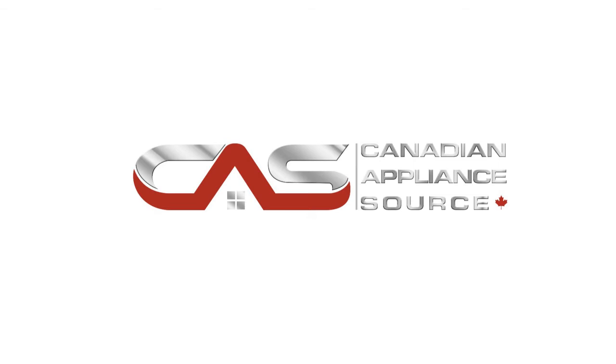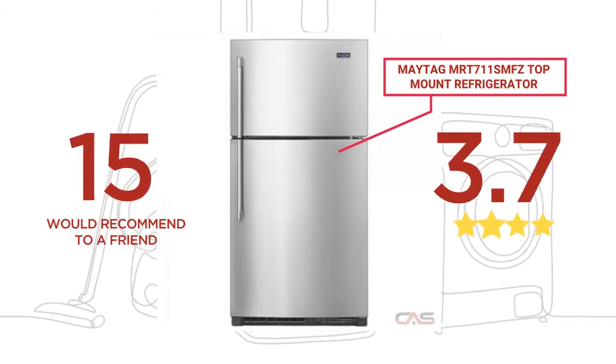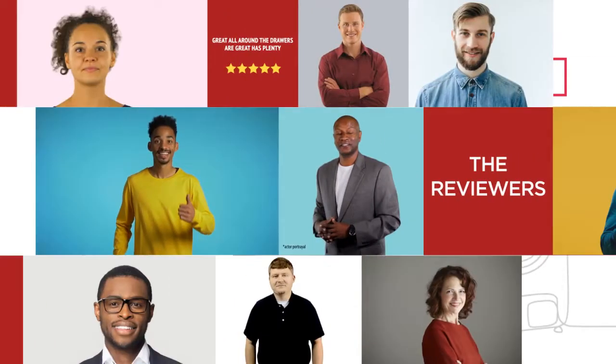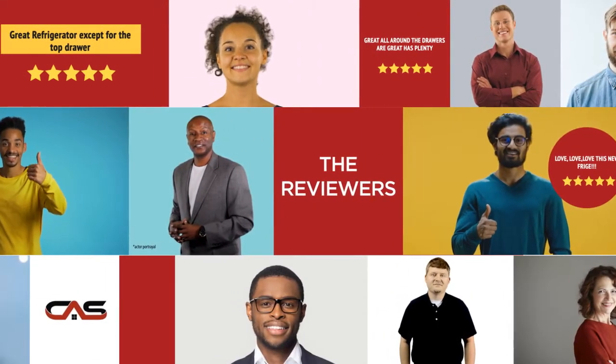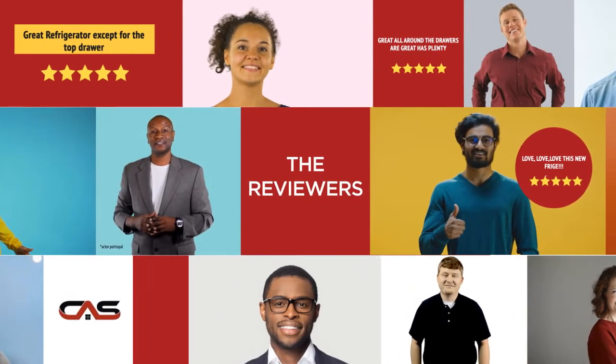Welcome to another product review from Canadian Appliance Source. This full-size refrigerator by Maytag has earned high scores from buyers. Real reviews from customers will help you choose the right appliance for you. This one got a 4.2 star rating.